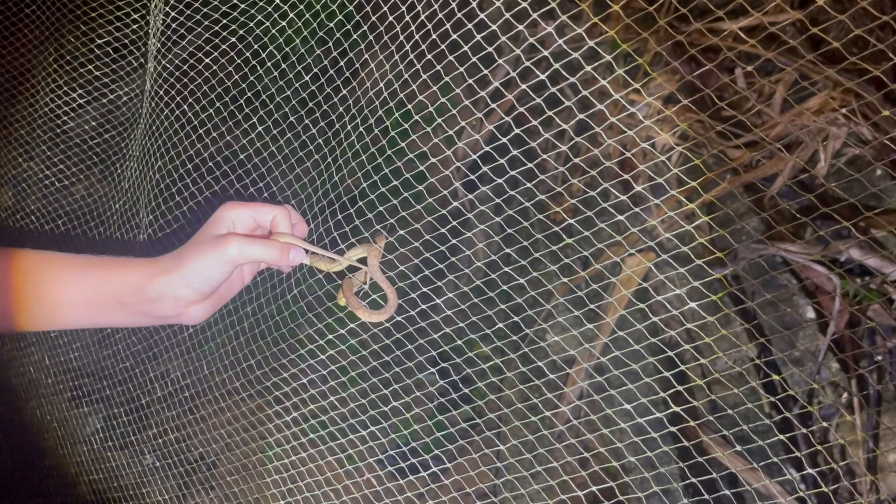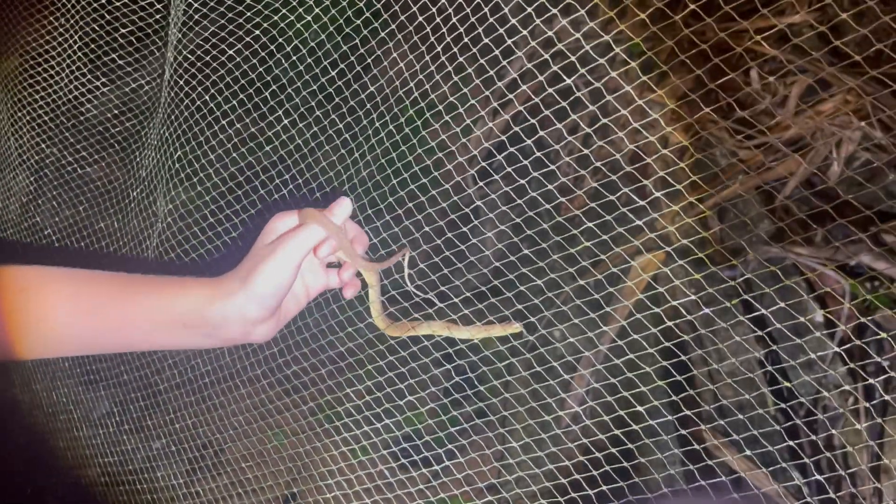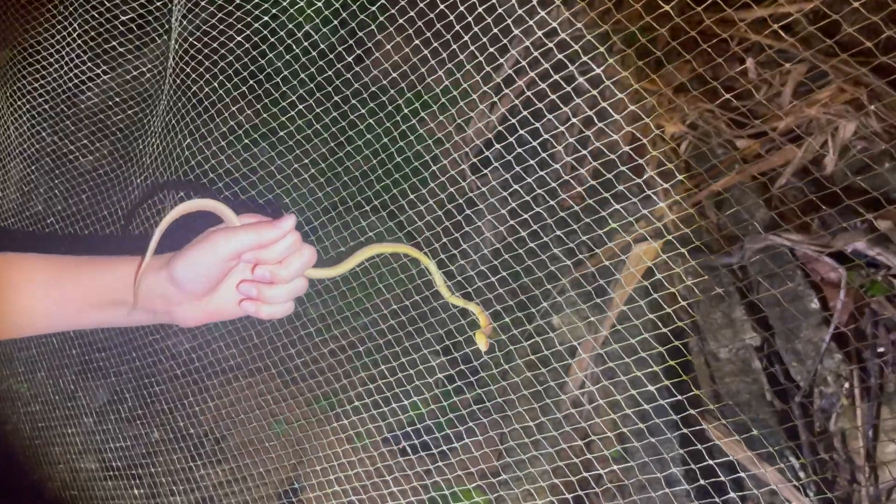I want to grab it. You just passed it. I want to get him on a tree.